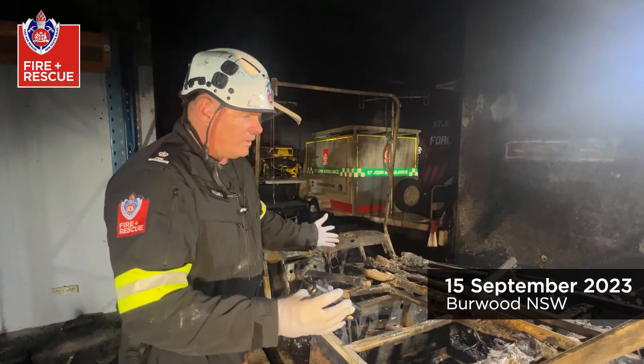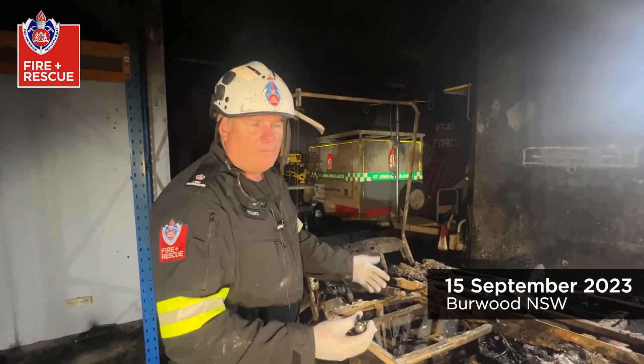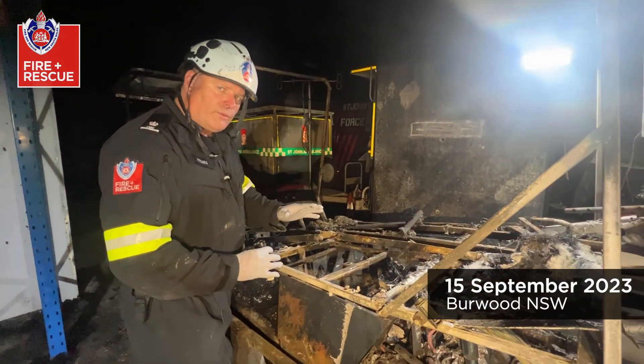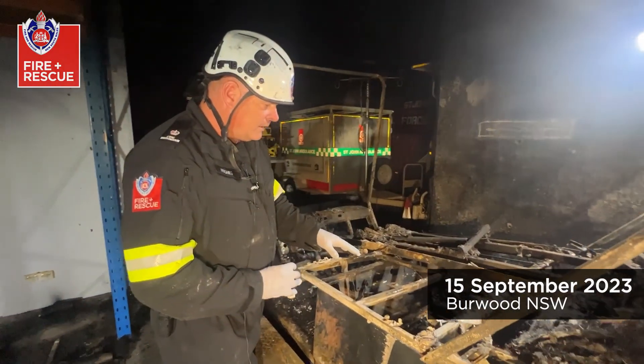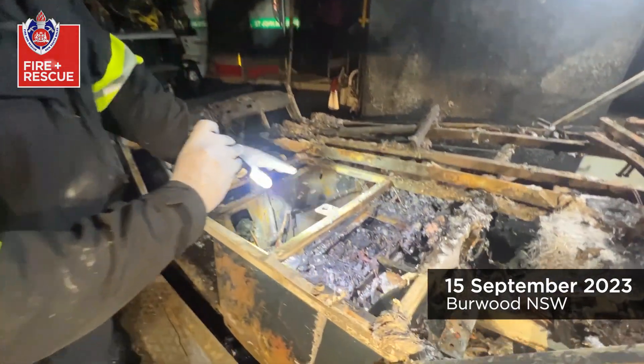What we've got here is essentially a golf buggy — an electric golf buggy — that's been turned into a medicab which has a stretcher going along the side. It's powered by three large lithium batteries which are located underneath the seat area.